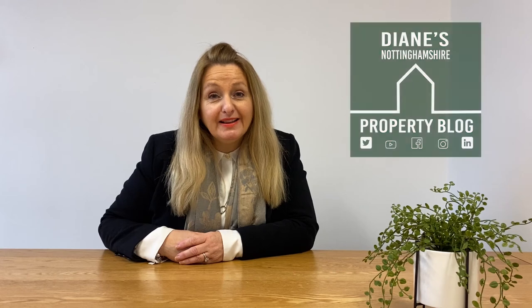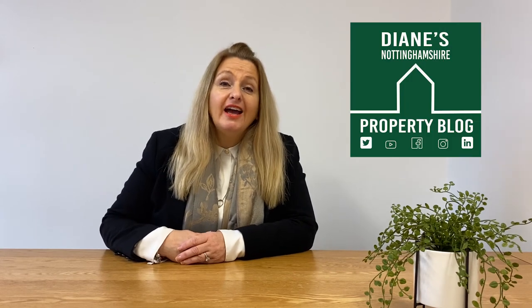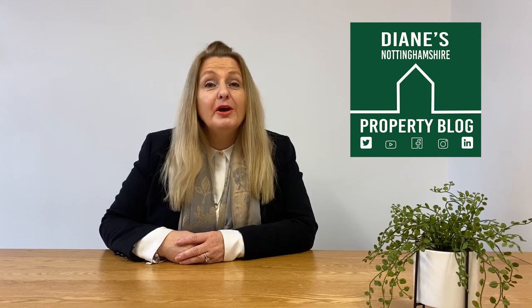Your property could, if you buy it at the right price, be worth a lot more than the one next door that isn't in the catchment of a really good school. Thank you so much for watching my video blog today and I hope to see you next week with my next Diane's Nottinghamshire Property Blog.